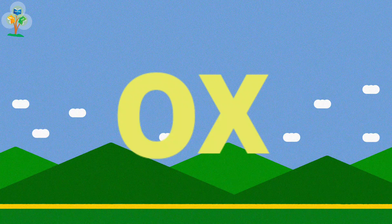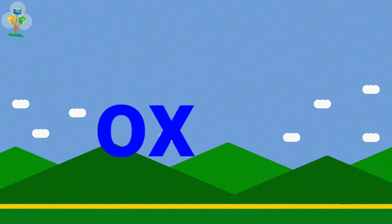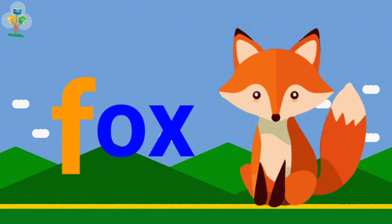Ox, ox. M, ox, box, box. F, ox, fox, fox.